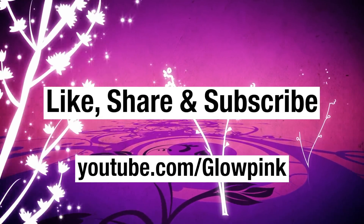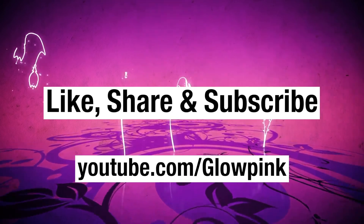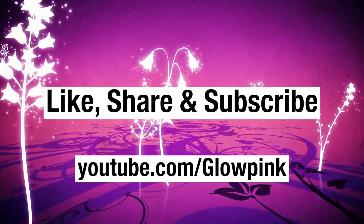Like, share, and subscribe, and don't forget to hit the bell button on your YouTube app to never miss an update from Glooping.